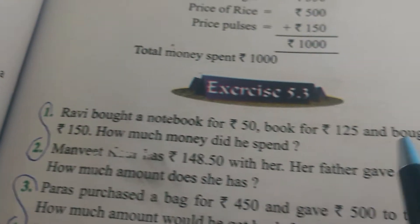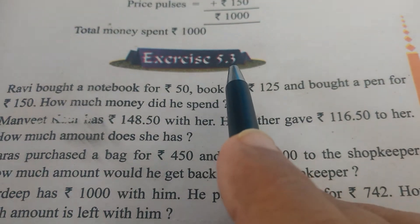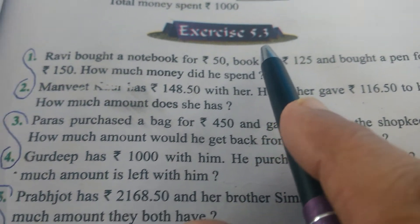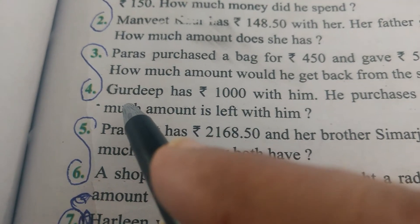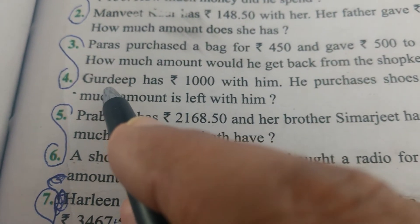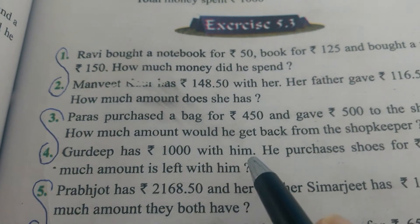We are doing Exercise 5.3. We have to do the fourth sum today. In this sum, there is a problem: Kurdeep has Rs. 1,000 with him.